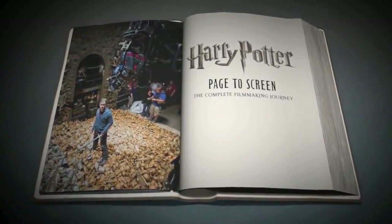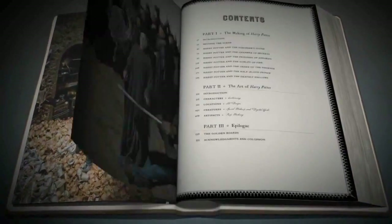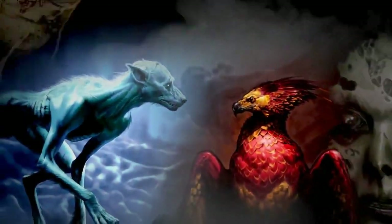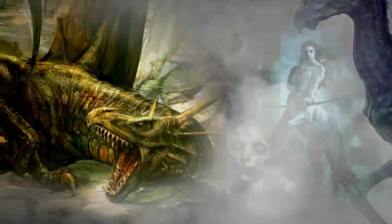Housed in this collectible volume are over 2,000 photographs, illustrations, and behind-the-scenes documents from the cast and crew. Throughout these pages, you'll discover never-before-seen concept art that show how filmmakers brought the fascinating creatures of J.K. Rowling's imagination to cinematic life.